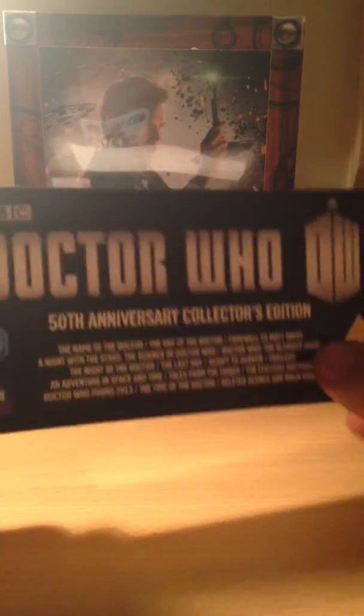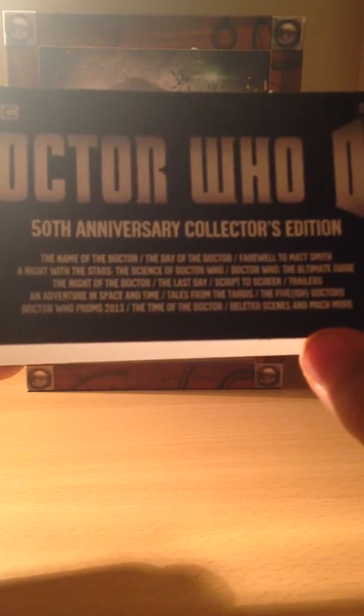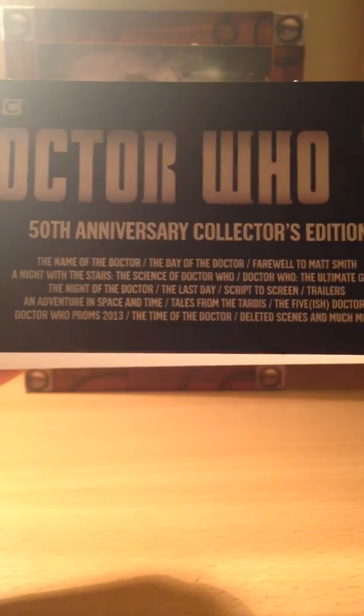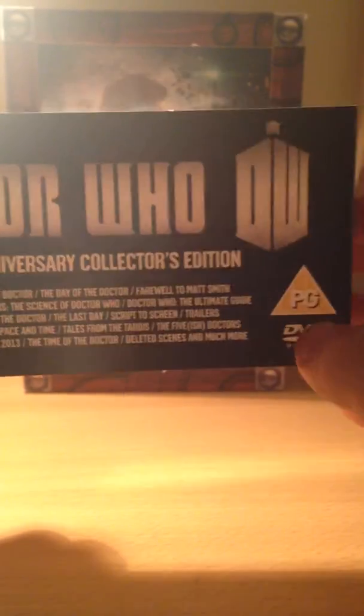This comes as a kind of Gallifrey box with a little slip thing. Let's take off the slip — it's just a little thing that comes off. It has 'Doctor Who: The 50th Anniversary Collector's Edition' and lists: The Name of the Doctor, The Day of the Doctor, Farewell to Matt Smith, Night with the Stars, Science of Doctor Who, The Ultimate Guide, Night of the Doctor, The Last Day, script to screen trailers, An Adventure in Space and Time, Tales from the TARDIS, The Finest Doctors, Doctor Who Proms 2013, Time of the Doctor, deleted scenes, and much more. It's a PG DVD.